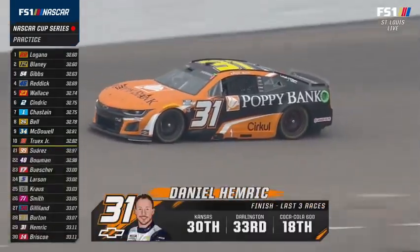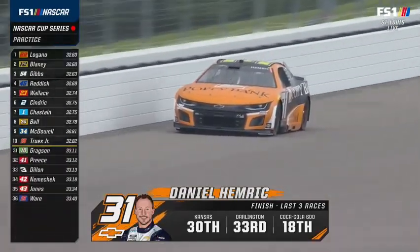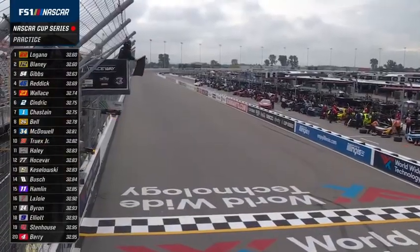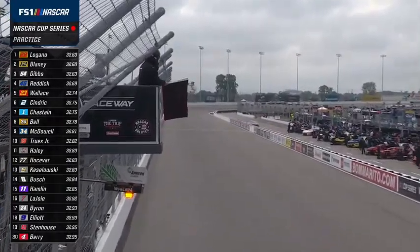Daniel Hemric is 29th as the red and black flags wave, ending this 30-minute combined session for both groups A and B. They will be split into A and B groups for qualifying.